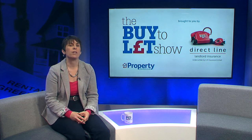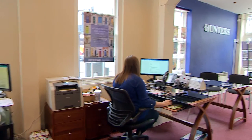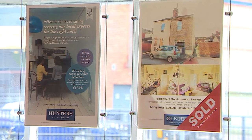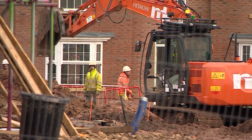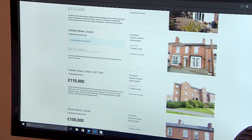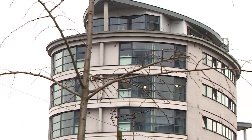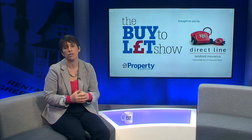Once you have determined the type of tenant and property that suits your needs, you then need to work out many more things. For example, what can you actually afford? It might be that you consider buying a new build versus an existing home. You may pay more for the new build initially, but you'll save on maintenance costs, certainly for the first five years. Next, do you buy a flat or a house? The issue with a flat from a buy to let perspective is that you have to pay service charges and ground rent, and you're relying on a freeholder to keep the property in good condition.